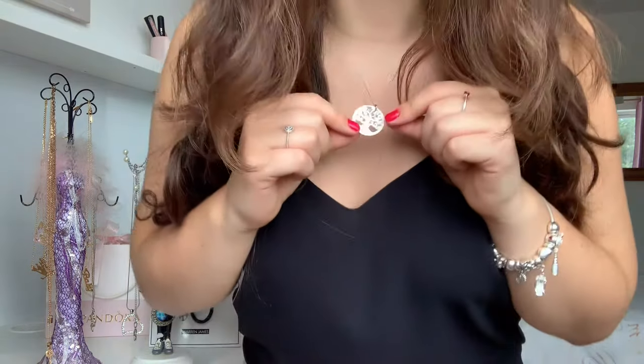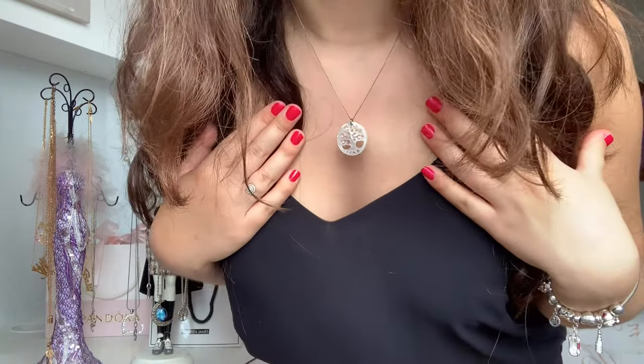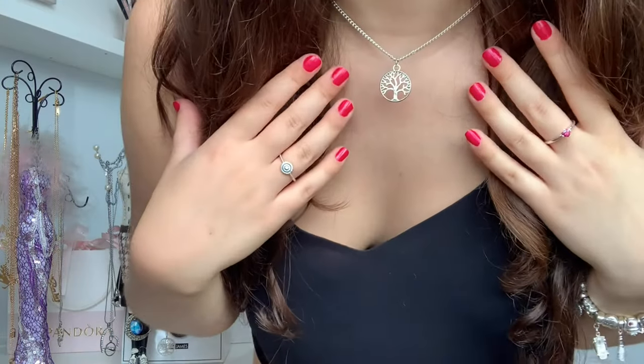The first necklace I'm showing you is this gorgeous tree of life necklace. The chain itself is silver but the actual pendant is white. It goes with pretty much any outfit — I can wear it to dress up or dress down. I love that it's really multifunctional. I do prefer more simplistic jewelry because I feel like it can go with anything, though this is quite a bigger pendant than I'm used to.